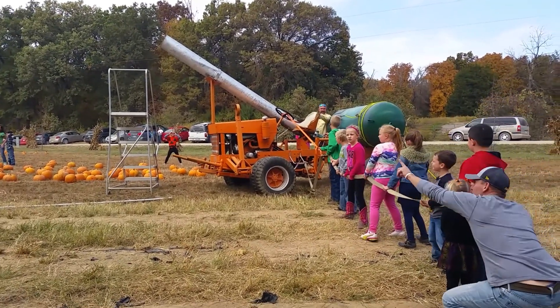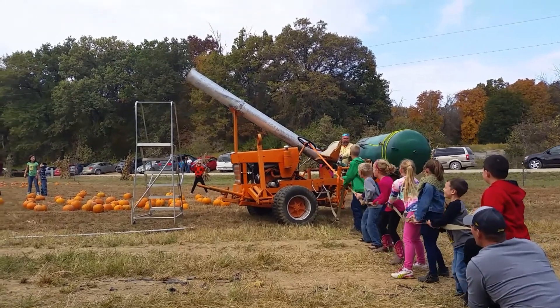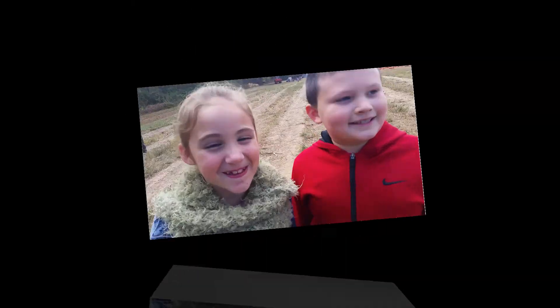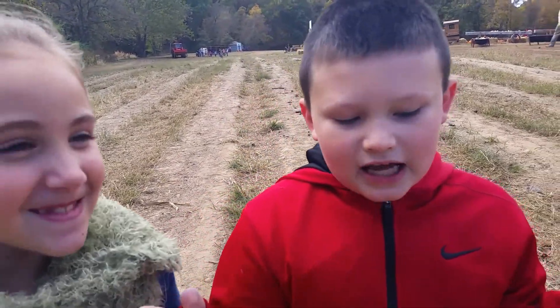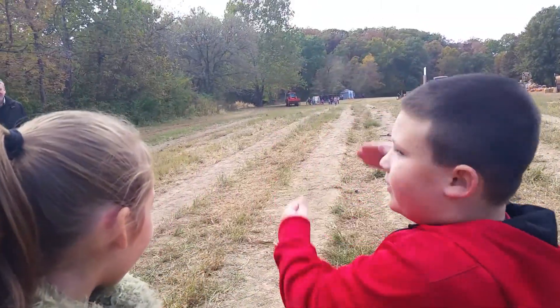All right, one, two, three — pumpkin! Pull, pull, pull, pull! You just saw that pumpkin cannon, it was so awesome. We loaded the pumpkin and we pulled the lever and there goes the bucket way over there somewhere.